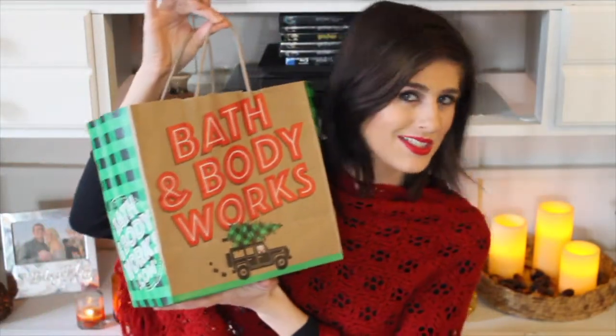Hey everyone! Today I am going to be doing a Bath and Body Works haul — but not just any Bath and Body Works haul, a Christmas Bath and Body Works haul. So excited!